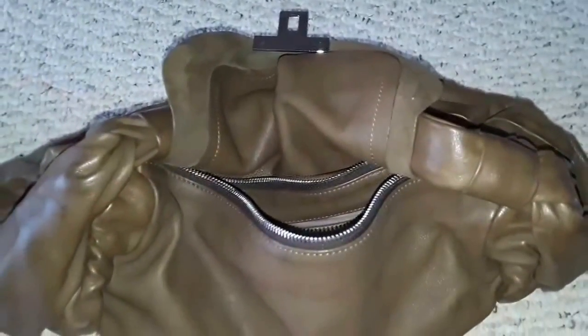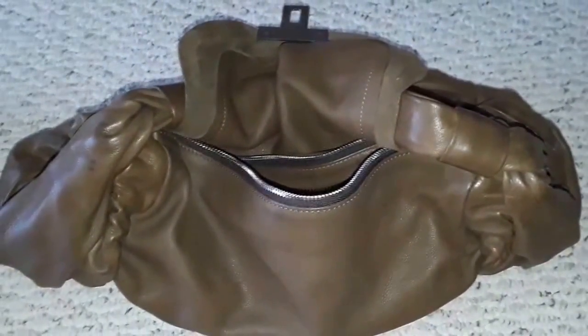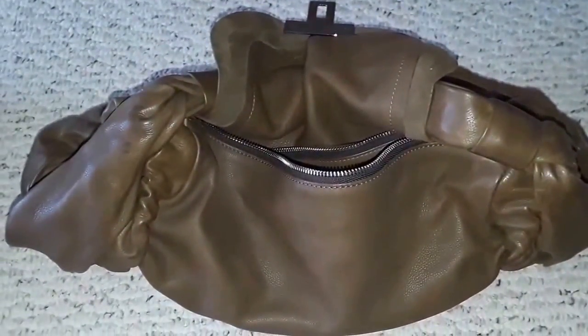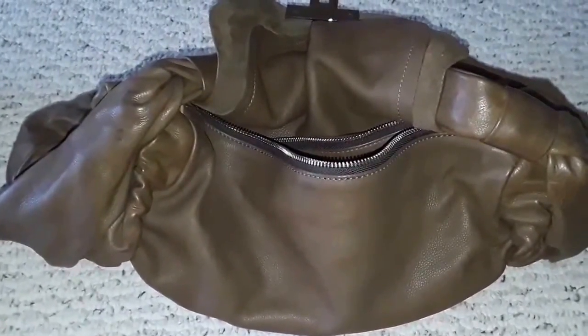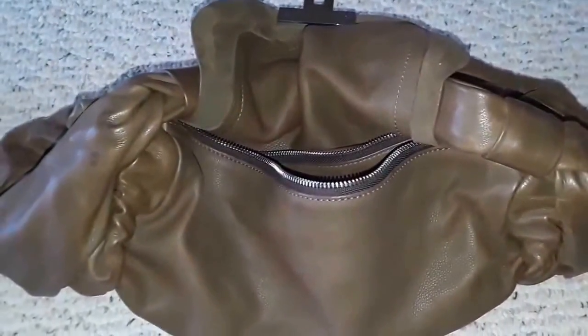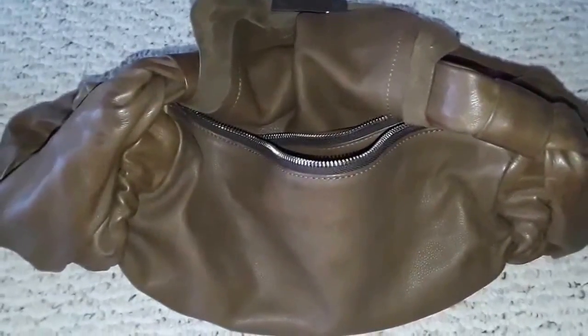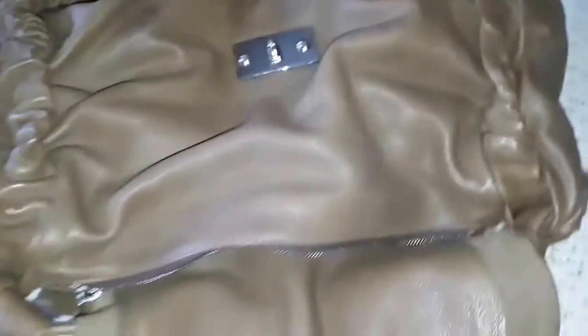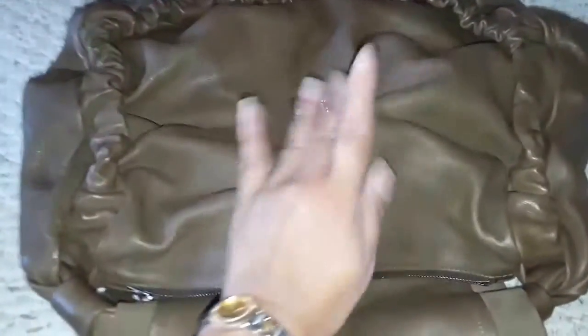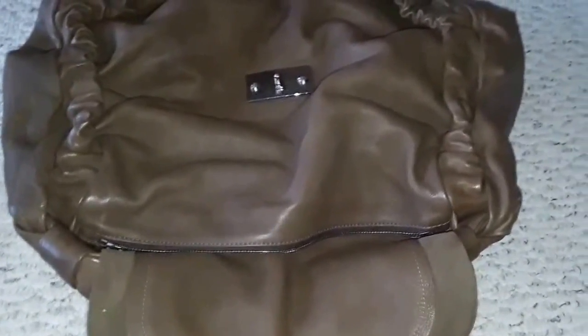I got this for fifteen dollars. She didn't know the brand and was selling Coach bags for eighty or fifty dollars, but this was fifteen. I actually overpaid her — I paid her twice and she wasn't honest enough to tell me, so I ended up paying thirty dollars instead of fifteen. No big deal — I love this bag. It retails for eight hundred to under a thousand dollars. It's very big and slouchy, about seventeen inches.